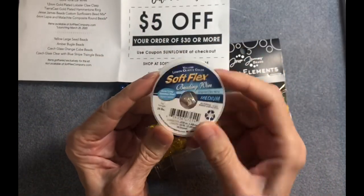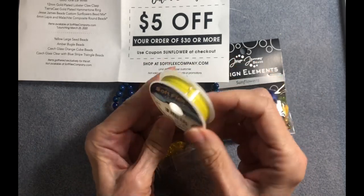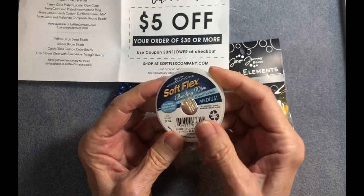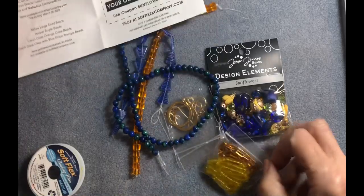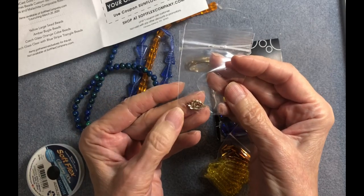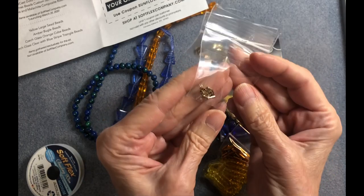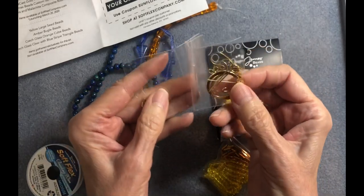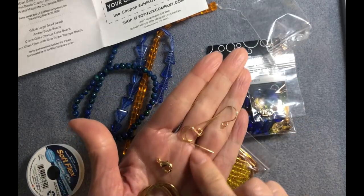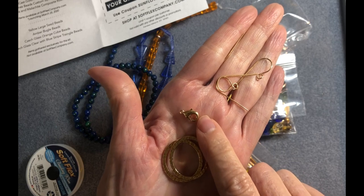I have never used colored beading wire, so this should be interesting. You'd definitely want it to show in your design — that's the whole purpose of having it colored. Then we've got some crimp tubes — they're two-by-two crimp tubes and they're actually gold-filled, which is awesome. And then we've got some gold tone ear wires and a gold-plated 12 millimeter lobster claw clasp.